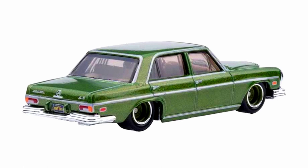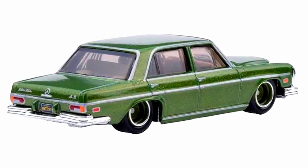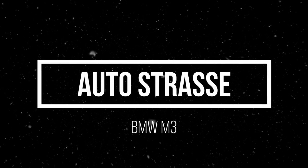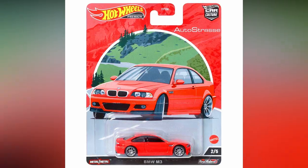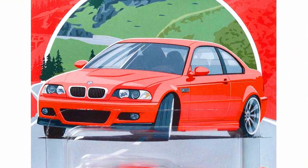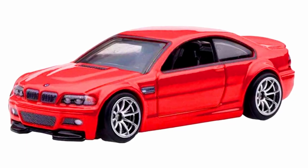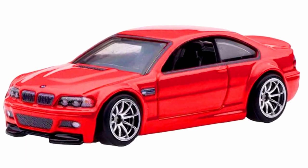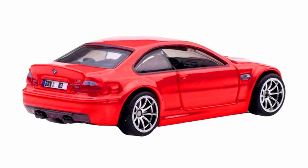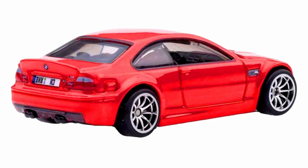A BMW M3 in a red paint job with black interior, detailed headlights and tail lights with 10-spoke chrome wheels. This car was released back in 2020 in the Fast and Furious Euro series with a different paint job and 10-spoke blue wheels.